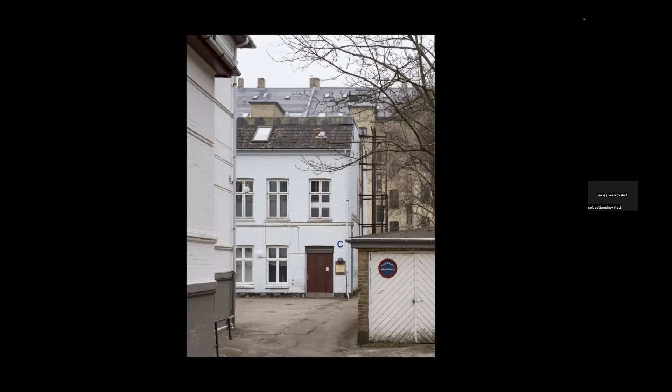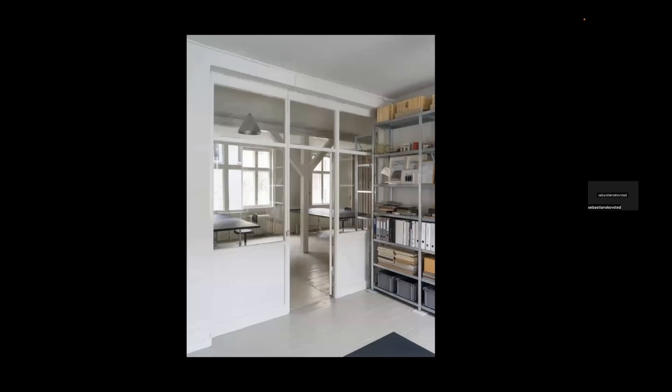Our office is a freestanding backyard house in central Copenhagen where we live on the first floor with some other offices that we share interests with. At the moment we are about five or six people — a rather small office. We started working together in 2012 and full-time in 2014, so approximately ten years ago. We have been very focused on not growing too much, but rather having both of us very much involved in each project.